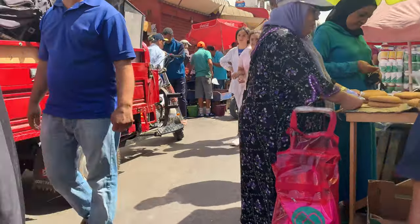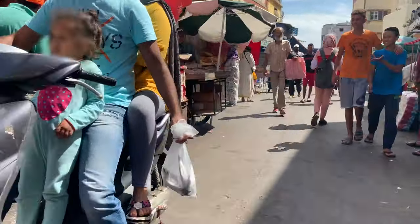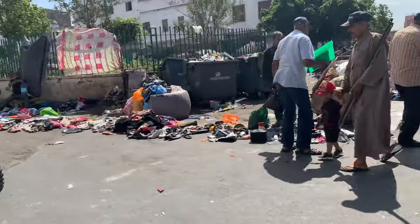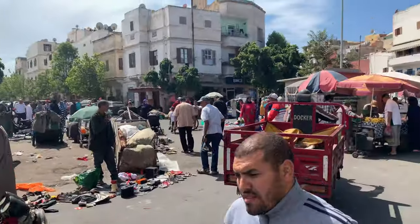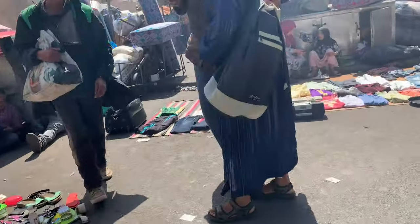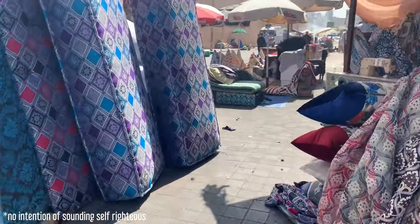I found Casablanca — and Rabat to a lesser extent — completely different to anywhere I'd ever been before. You can go from an ornate religious centre and a sea of tranquility one moment and be walking through abject poverty and the craziness of the bazaar the next, where people are literally selling items out of the bins. The culture shock here is an understatement, and it certainly was for me — I'm far more used to my Westfield shopping centre or shopping in Carnaby Street.